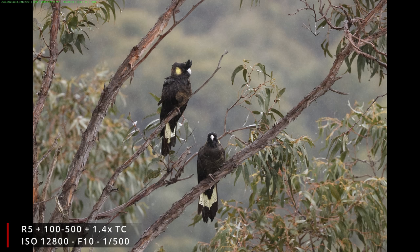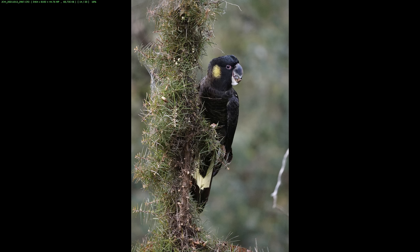This shot at ISO 12,800, f10, wide open at 700mm — taken at a large distance in heavy rain — still gives a reasonable result that after noise reduction will be a great usable image. I was also a little worried about using the 100 to 500 in the rain with the zoom extending in and out, but that was not a problem at all. I zoomed in and out with water on the lens and it was fine — it seems to be pretty well sealed.